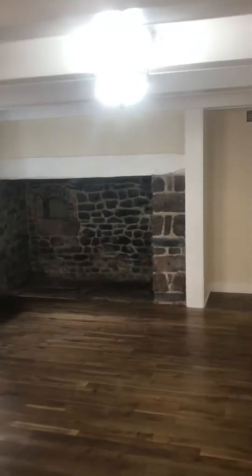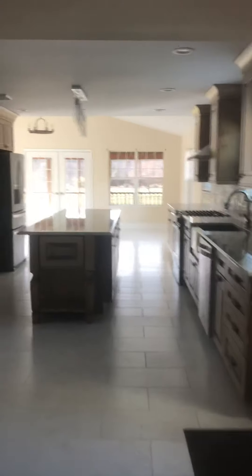You come into the foyer. You've got brand new hardwood flooring and exposed old stone. The house is from the 1800s.